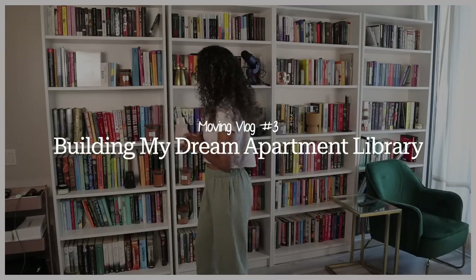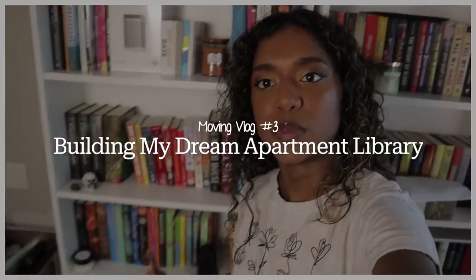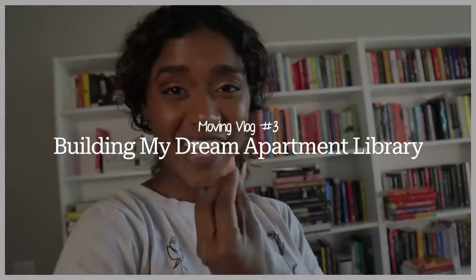Hello my loves, it's Janani and welcome back to my channel. This story ate over. Today we are going to be embarking on the journey of reorganizing my four bookshelves that I have now brought to my new apartment in downtown Toronto.